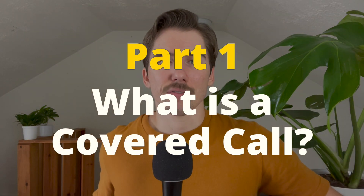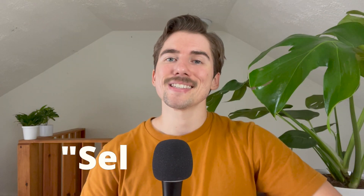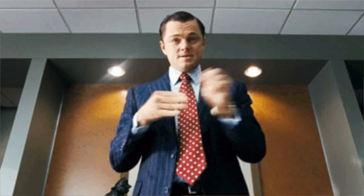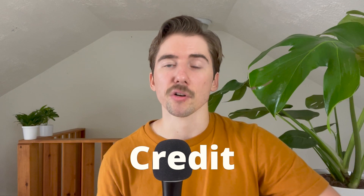What is a covered call? A covered call includes selling a call option in order to open it. You've probably already bought a call option before, hoping the stock would go up, and whenever you bought that call option, you paid a premium to open it. But whenever you sell a call option — like with a covered call — you're going to get paid a premium from the buyer. So instead of paying a debit to open your call option, you're going to receive a credit whenever you open a covered call.